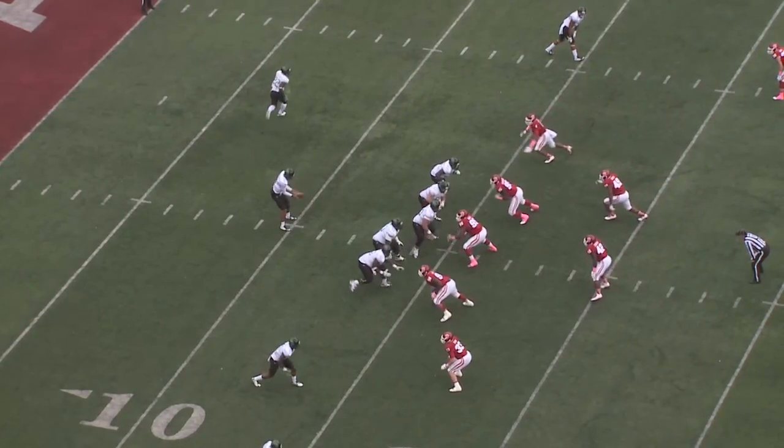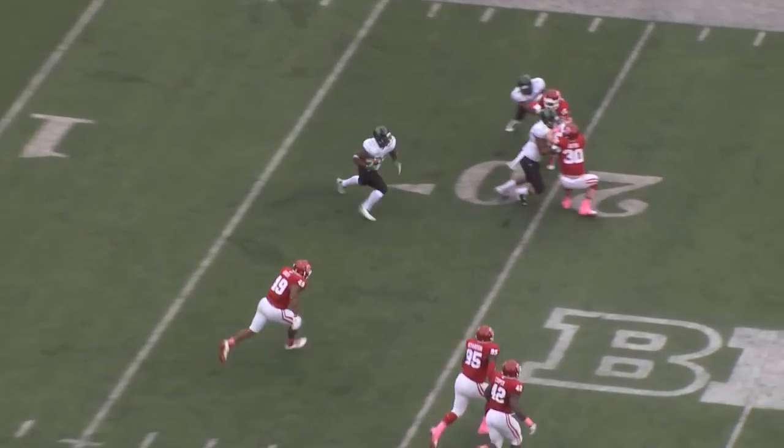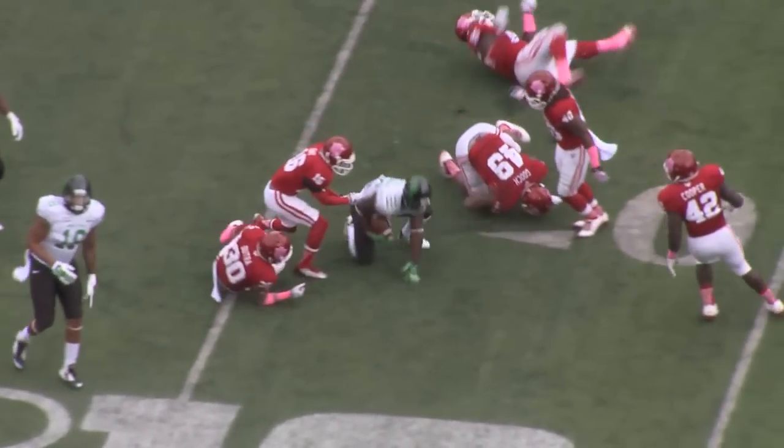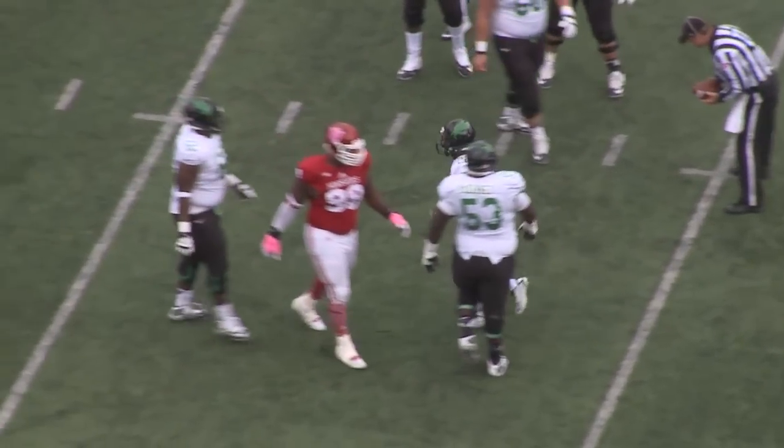Second and 10 now from the 15. Indiana showing a blitz. Jimerson goes out in motion left. Swing pass out to him, looking for a block. Has one to the 20, and falling forward now near the 25-yard line. That's a mean green first down. Finally, and some good blocking.